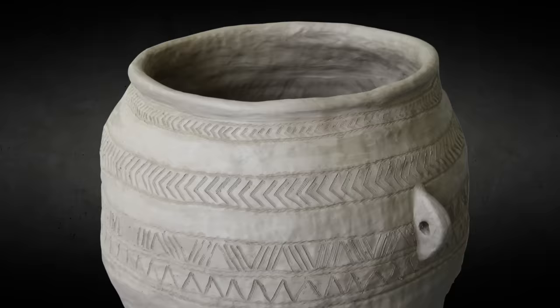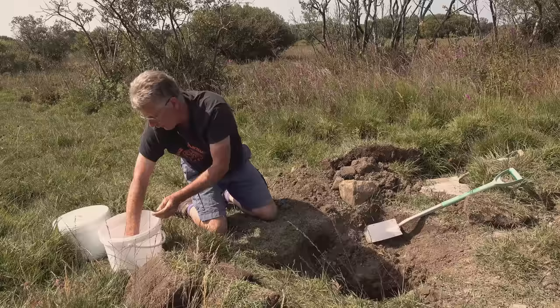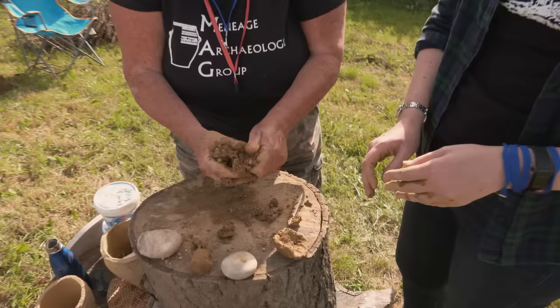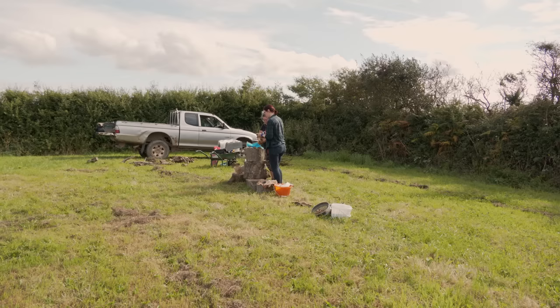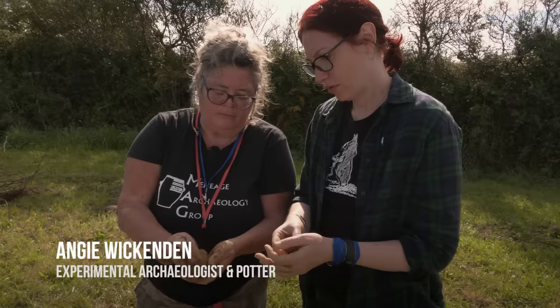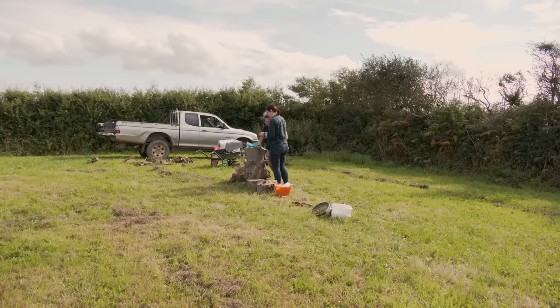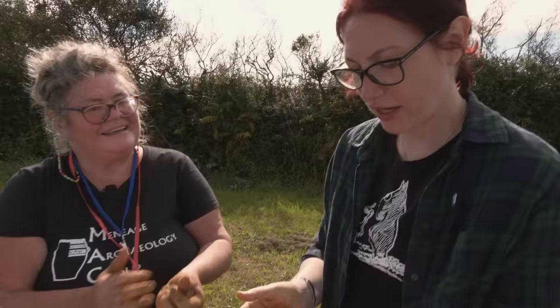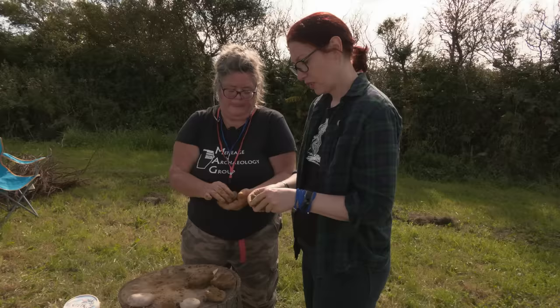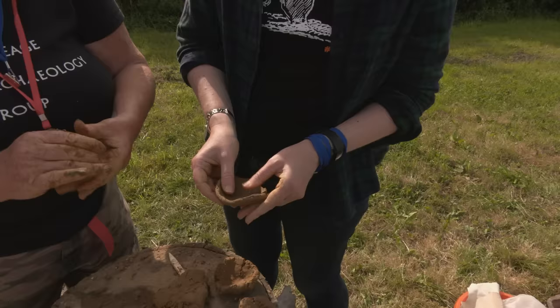Gabbro clay was used in local pottery from the Bronze Age throughout the Roman period. The reason lies in its special properties - it was less likely to crack in firing. They've dug some from a local source and invited experimental archaeologist and potter Angie Wickenden to demonstrate Bronze Age techniques. Fresh gabbro clay is difficult to work - it's short, like pastry - and Angie believes prehistoric potters would have stored it in the ground for months to increase its plasticity. The aged clay is much softer, with tinier grit, and can be pressed to a much thinner texture.